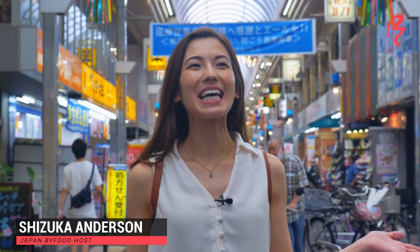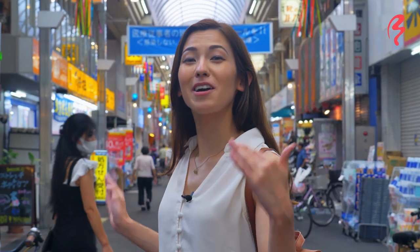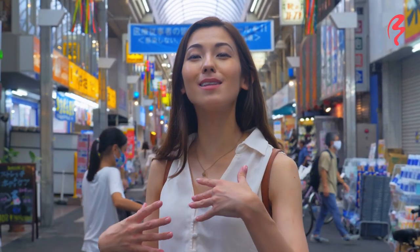Hi! Welcome to Japan by Food. I'm your host, Shizuka Anderson. Today I am exploring Musashi Koyama, and I'm in a covered shopping arcade called the Musashi Koyama Shotengai Palm. This is a really special place because it is an 800-meter long covered shopping arcade, which makes it the longest covered shopping arcade in all of Tokyo.